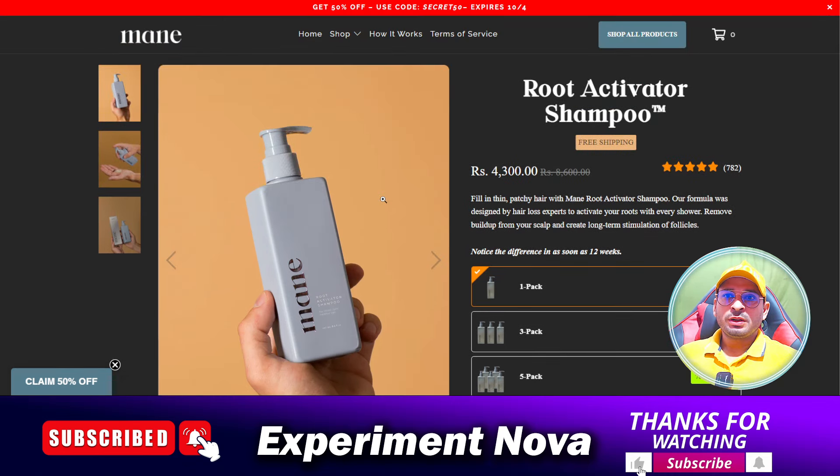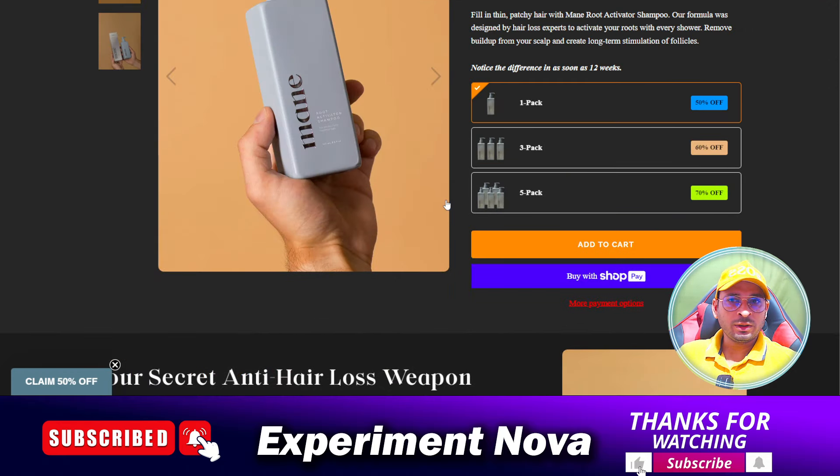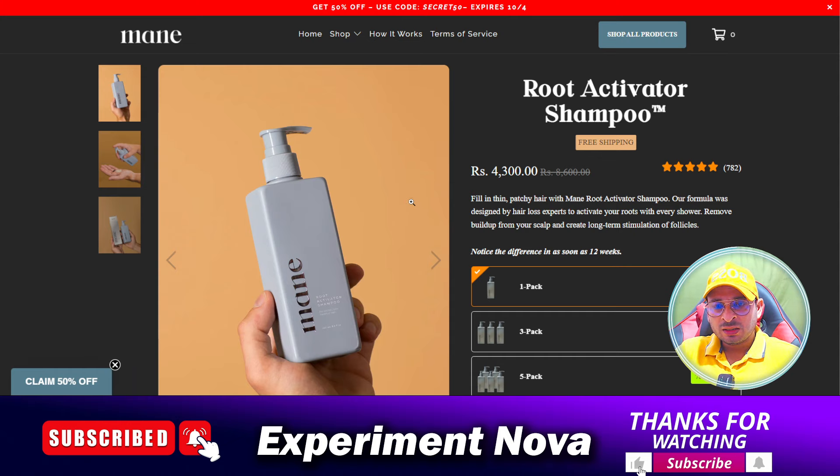Hi guys, today in this video we are going to review this website: Main Root Activator Shampoo. Is this product legit or is it a scammy product? And what are the problems you are going to face if you are going to purchase this product on this website? So let's get started.